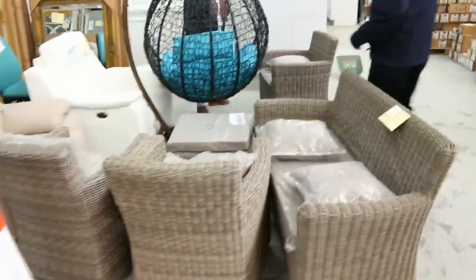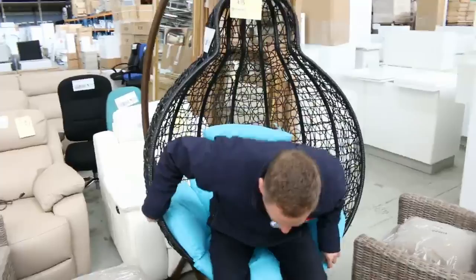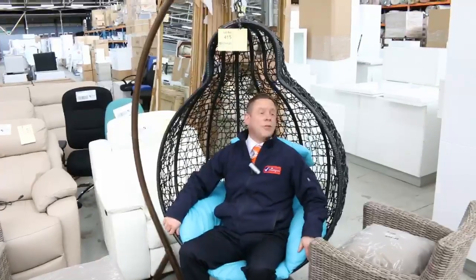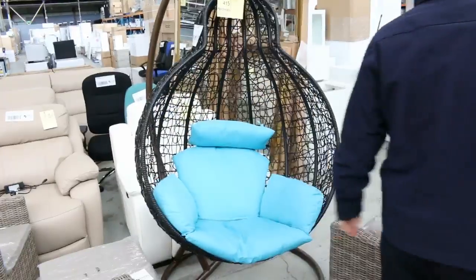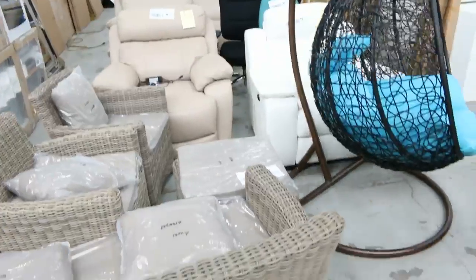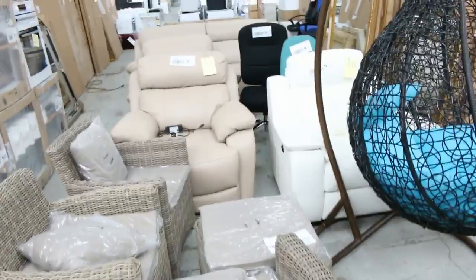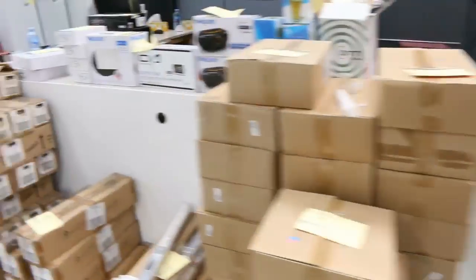Moving through, here's another good piece — we've got a lovely egg swing chair there, quite comfortable. We'll get that going unreserved as well. You're looking at probably about $400 to $500 in the shops, but we'll get it going for one dollar, no reserve. Got some nice outdoor furniture there as well, and some beautiful stools here.